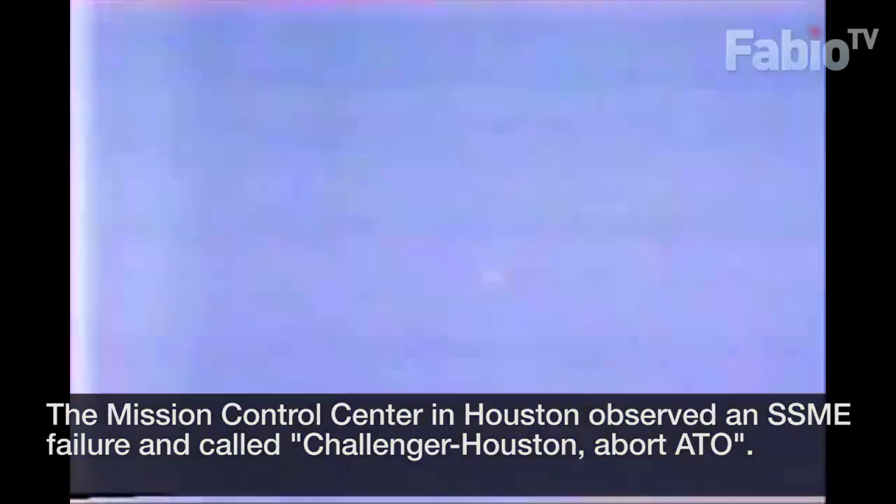Flight, Fido — abort ATO, abort ATO! Mission Control Houston: we have a center engine down on Challenger. The crew has been instructed to abort to orbit. Center engine down and stable — the two remaining engines are up and running and stable. The center engine is down. Crew has been instructed to abort to orbit.